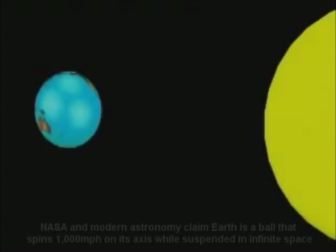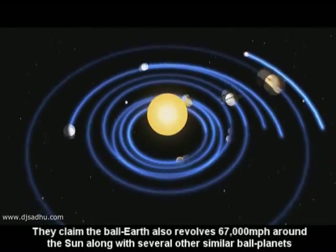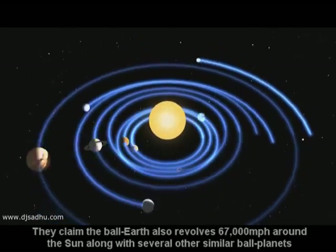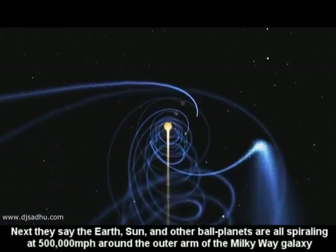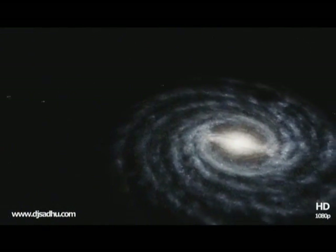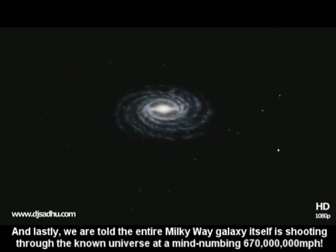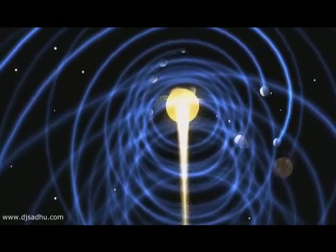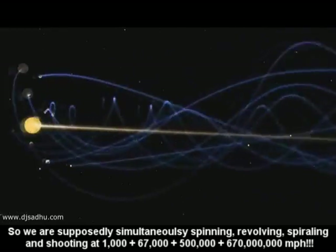97. NASA and modern astronomy say the Earth is a giant ball, tilted back, wobbling and spinning 1,000 miles per hour around its central axis, traveling 67,000 miles per hour circles around the Sun, spiraling 500,000 miles per hour around the Milky Way, while the entire galaxy rockets a ridiculous 670 million miles through the universe, with all of these motions originating from an alleged Big Bang cosmogenic explosion 14 billion years ago. That's a grand total of 67,568,000 miles per hour in several different directions we're all supposedly speeding along at simultaneously, yet no one has ever seen, felt, heard, measured, or proven a single one of these motions to exist whatsoever.